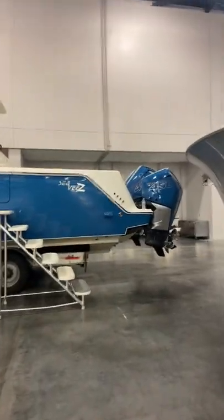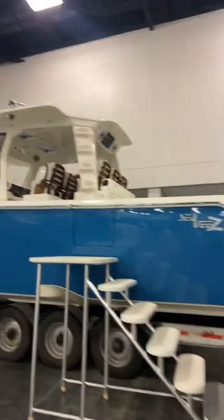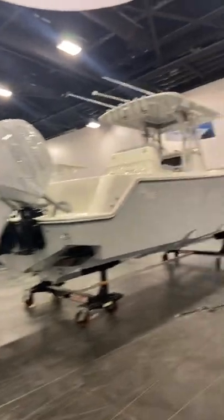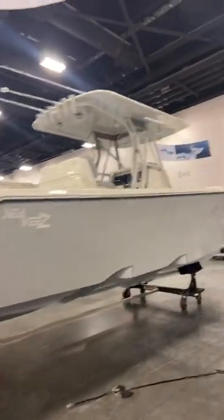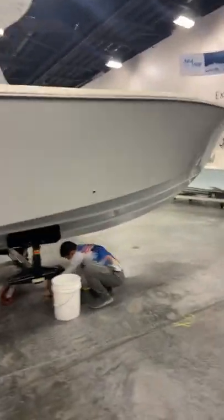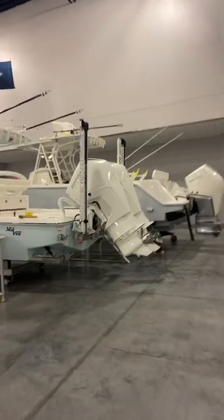Here we've got a 45 Z without the tower. As you guys know, they're one of our main sponsors at the Sailfish Series — the Quest for the Crust.